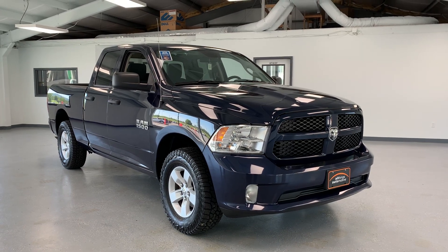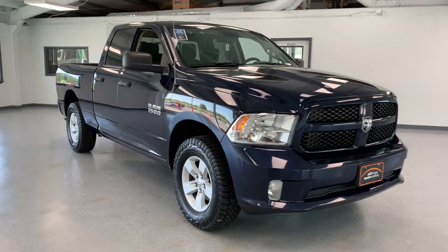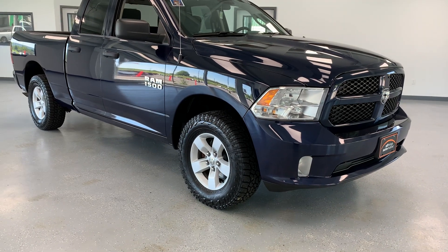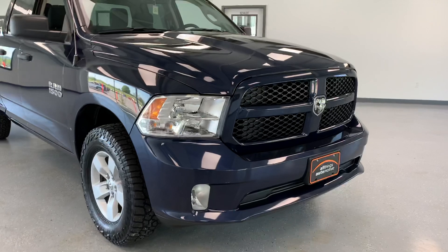Hi everybody, thanks for tuning in to the video on this 2017 Ram 1500. This particular 1500 is the Express trim level — one of the more affordable trim levels for the Ram truck. It is powered by the 3.6-liter V6, it is four-wheel drive, and we're just going to go over some of the features that you get in this truck.